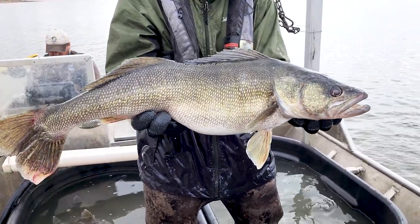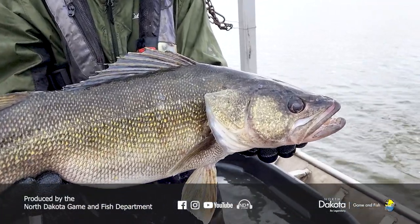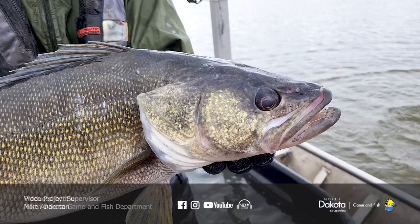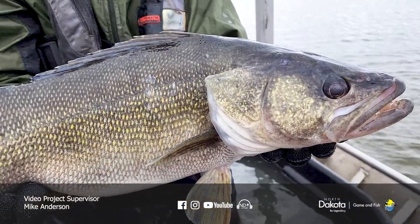Right now fishing in North Dakota is probably as good as it's ever been for walleye fishing. There are probably the most walleye lakes we've ever had, and the future just looks right.